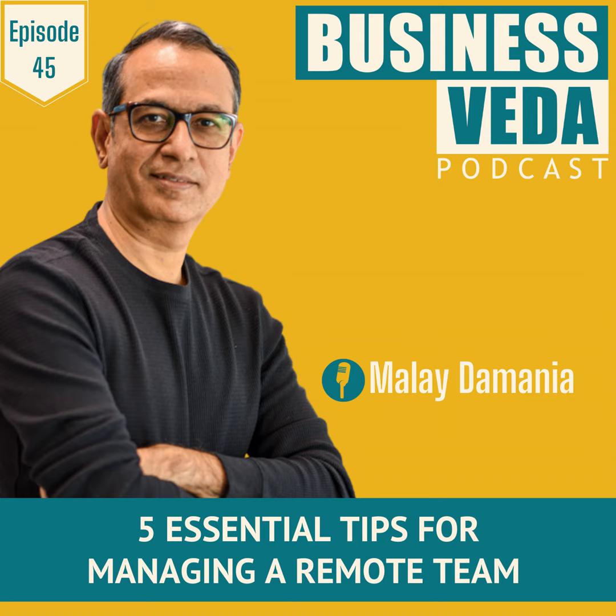Thanks for listening to this episode and remember to come back for more valuable learnings every Friday. This is Business Veda podcast for you. Remember to follow and subscribe to it on Spotify, Apple Podcasts, Gaana, JioSaavn or wherever you get your podcasts. Thank you.